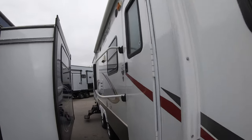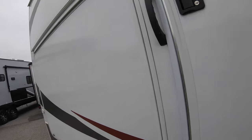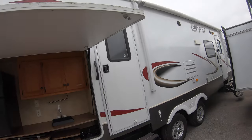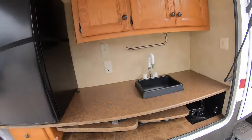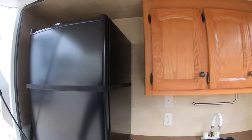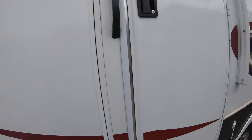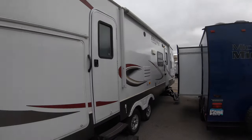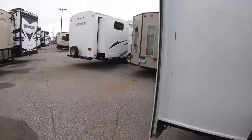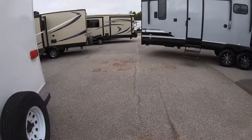Nice fiberglass finish, dual entry doors. A really nice feature on this Hornet Platinum is the outdoor kitchen. You have a sink, a swing-out two-burner cooktop, and a nice big fridge with good storage. Very well cared for. Big awning, outdoor speakers, comes with a spare tire, big slide outs. Let's go inside and take a look.